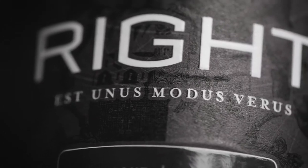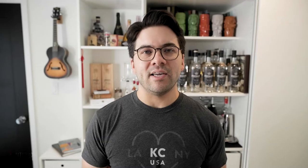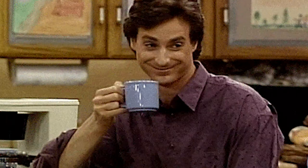Today we're talking about gin. There is a right gin. I usually like to tell people, if you don't like gin, it's just because you haven't had the right gin yet.